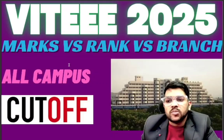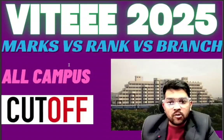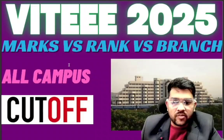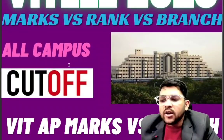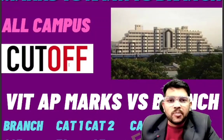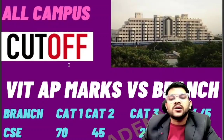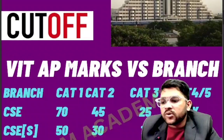I will provide category-wise information for all branches and all campuses of this college — how much minimum marks you should have to get category one, two, three, four, or five. If you don't know the VIT system: category one means low fee, category five means high fee. To get category one you have to score maximum marks. Let me start with VIT AP marks versus branch.